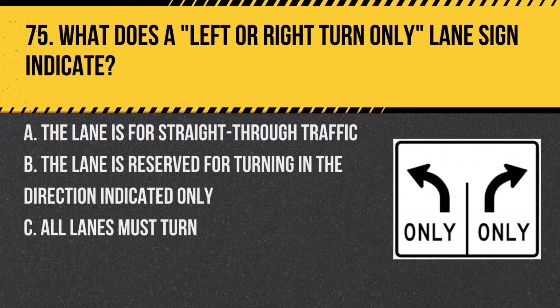Question 75. What does a left or right turn only lane sign indicate? A. The lane is for straight through traffic. B. The lane is reserved for turning in the direction indicated only. C. All lanes must turn. Answer: B. The lane is reserved for turning in the direction indicated only. This sign means you must make the turn as indicated and cannot continue straight.